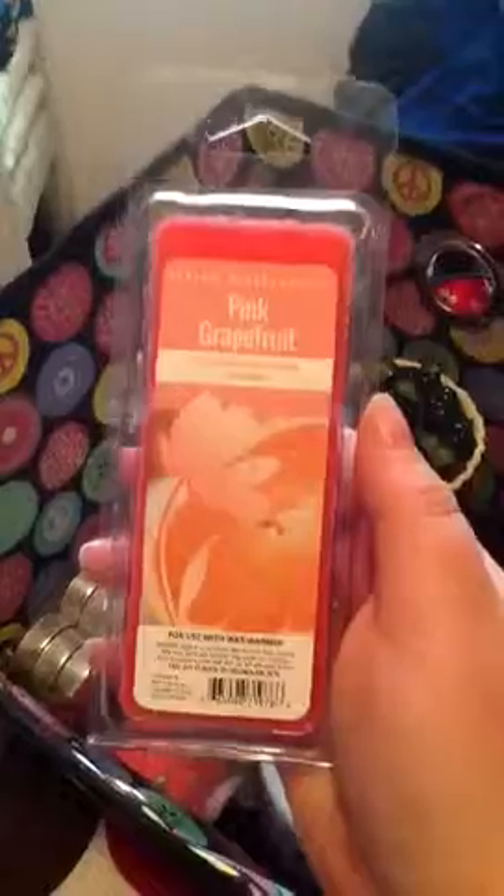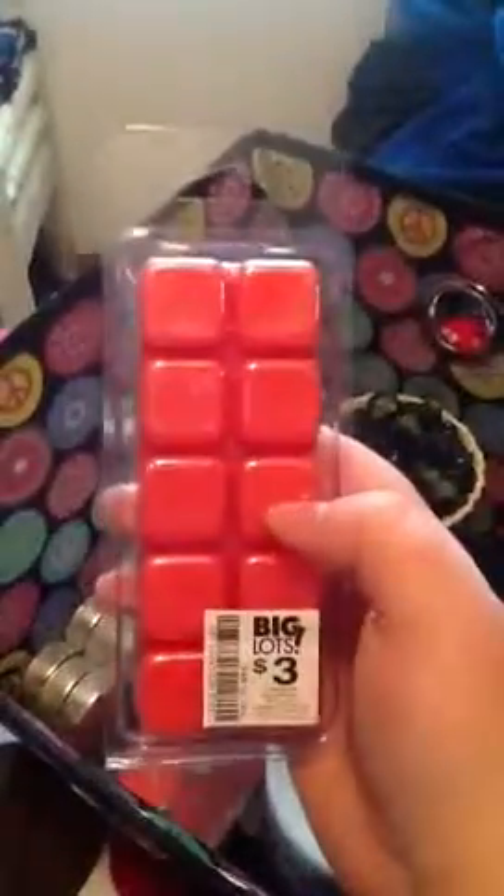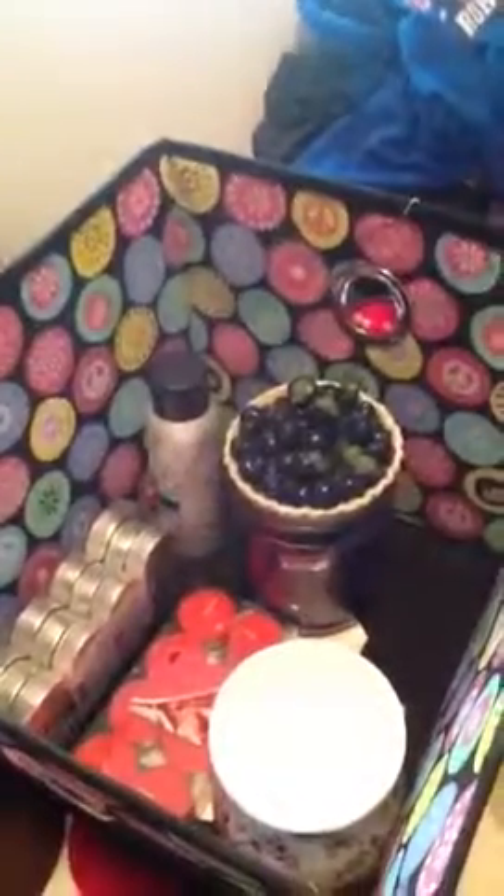I got Pink Grapefruit 10 Wax Cubes and that's what it looks like. It just smells like straight up grapefruit. It's kind of strong a little bit, and that was $3.